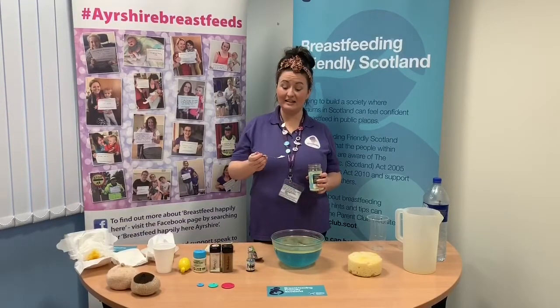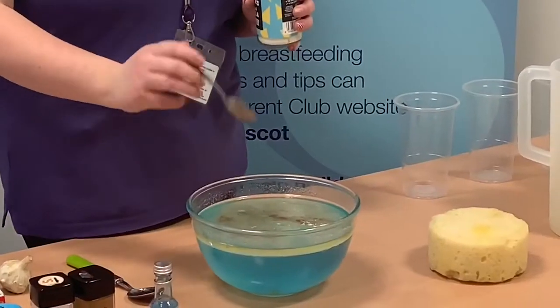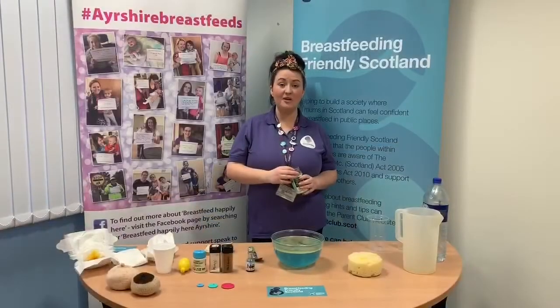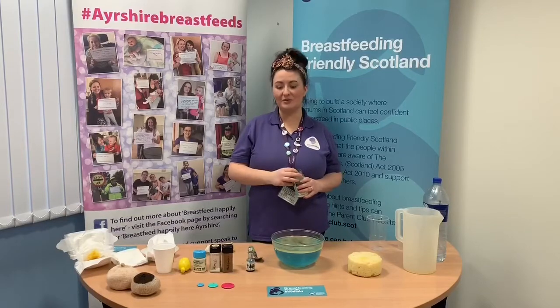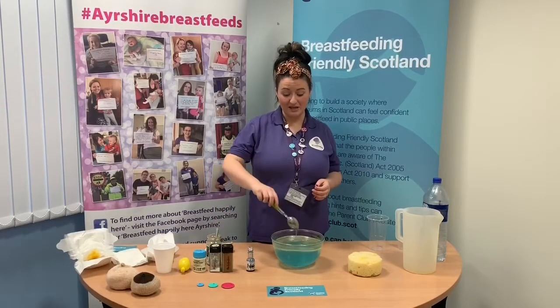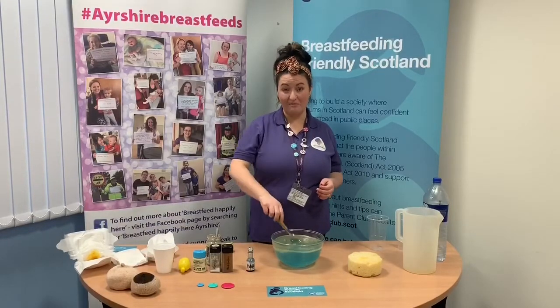Our final ingredient is glitter. Glitter represents the thousands of ingredients in breast milk that we know are there but don't quite know what they do yet. I also like to think it represents the bond between a mum and a baby that you can't bottle and you can't buy.